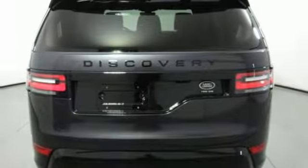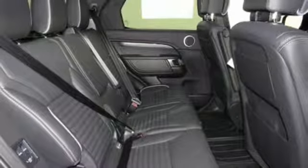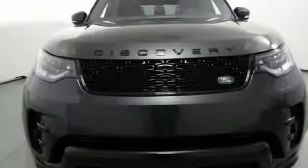Intercooled supercharged V6 engine, hands-free liftgate, automatic with driver control suspension management, and power tilt-down heated mirrors.